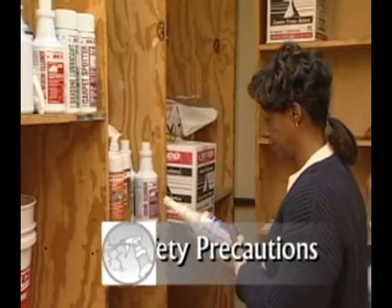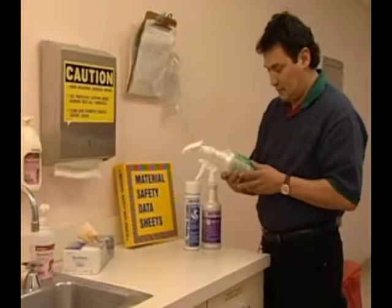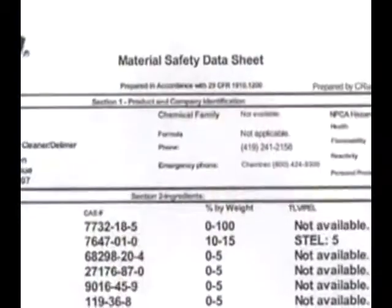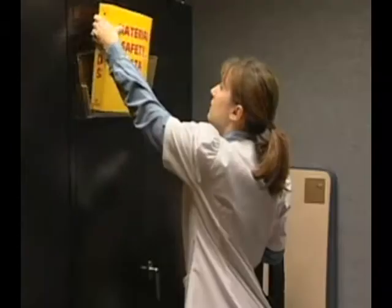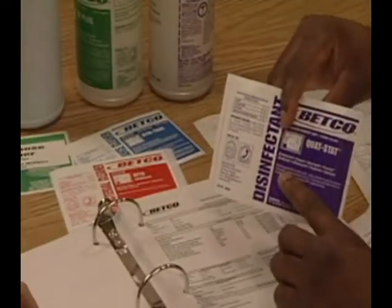Before beginning any cleaning task, be sure you fully understand how to use the chemicals and equipment required. It is mandated by OSHA that every employee has a right to know about possible chemical hazards within their workplace. A Material Safety Data Sheet, commonly called an MSDS, will provide information regarding the chemicals in your building. Read and understand the MSDS as well as the product label for every product you use. Your supervisor will show you where to find MSDS information.